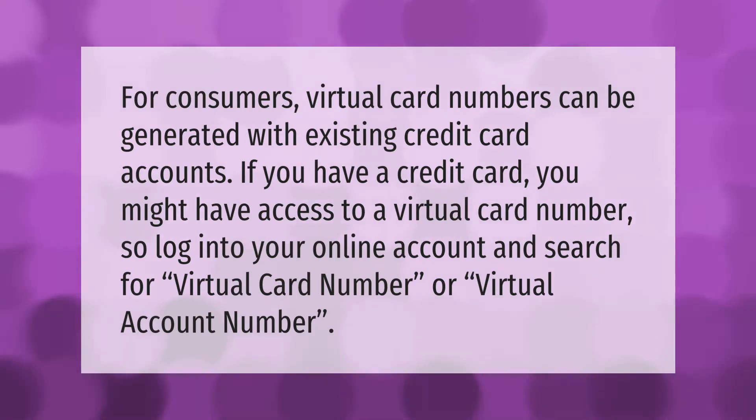For consumers, virtual card numbers can be generated with existing credit card accounts. If you have a credit card, you might have access to a virtual card number. Log into your online account and search for virtual card number or virtual account number.